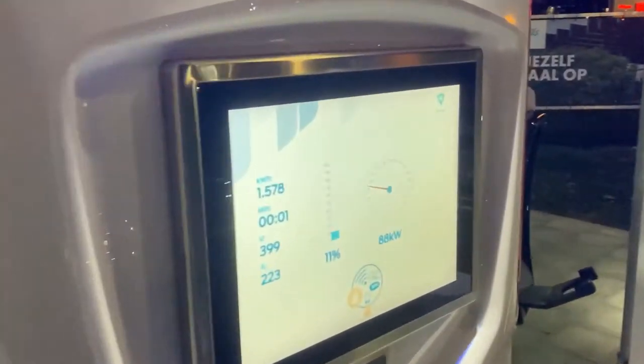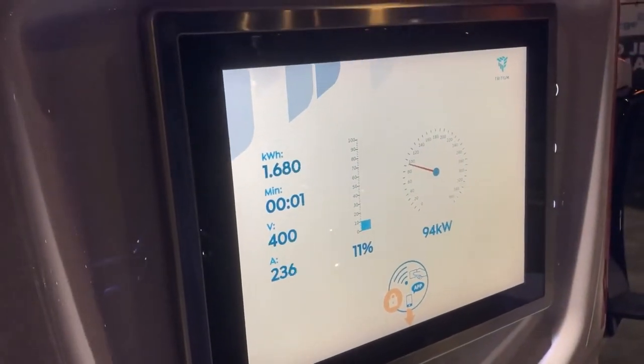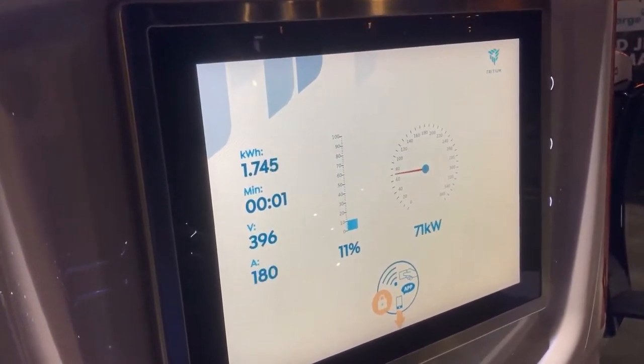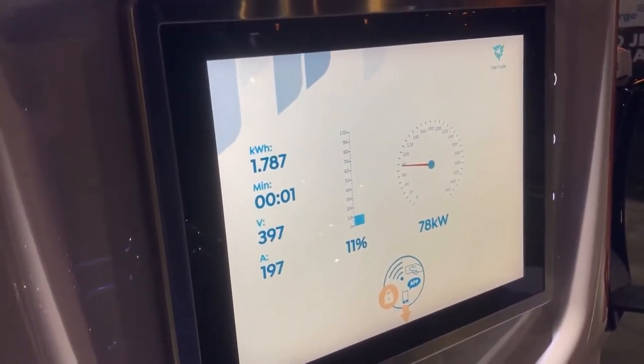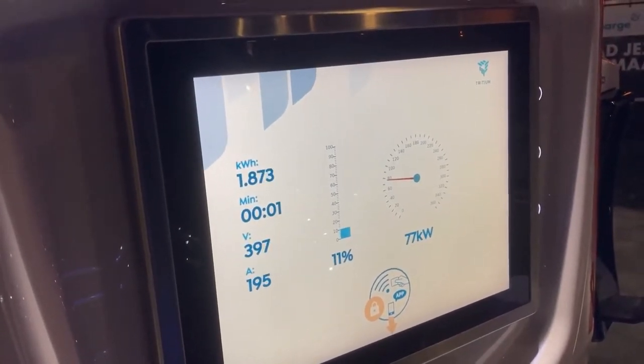And then this 50 kilowatt charge doesn't really help either. The throttling is really crazy — I don't know if you saw the jump in amps all the way down and then back up.